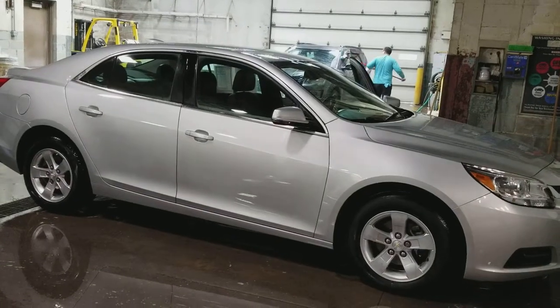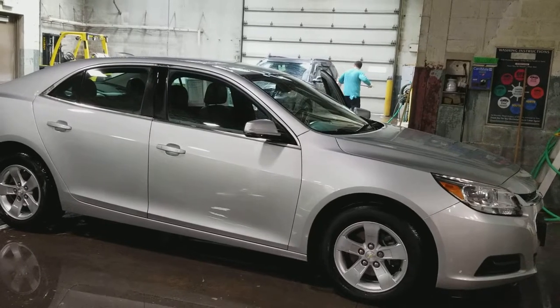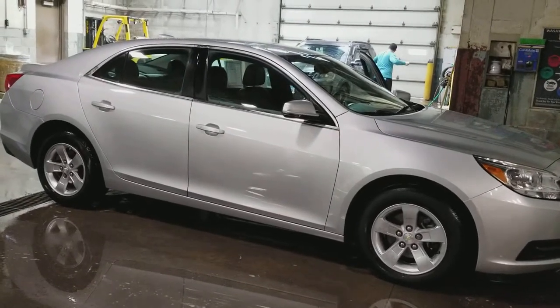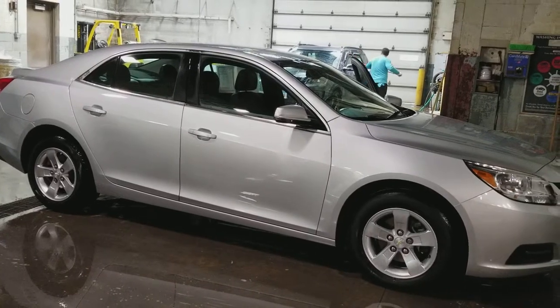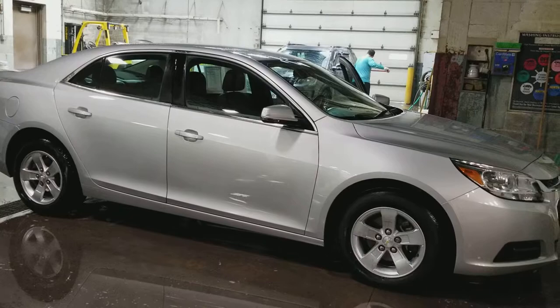Hey, Don. Sorry for the delay. Here is a quick video of the 2016 Malibu LT. This one is Silver Ice, and it only has 8,100 miles approximately — 8,170 is our last count here. It is front-wheel drive.